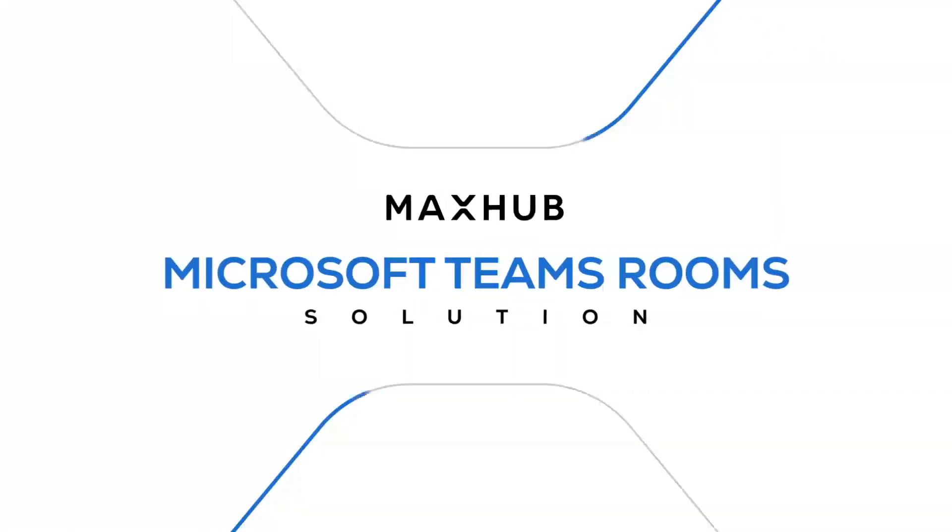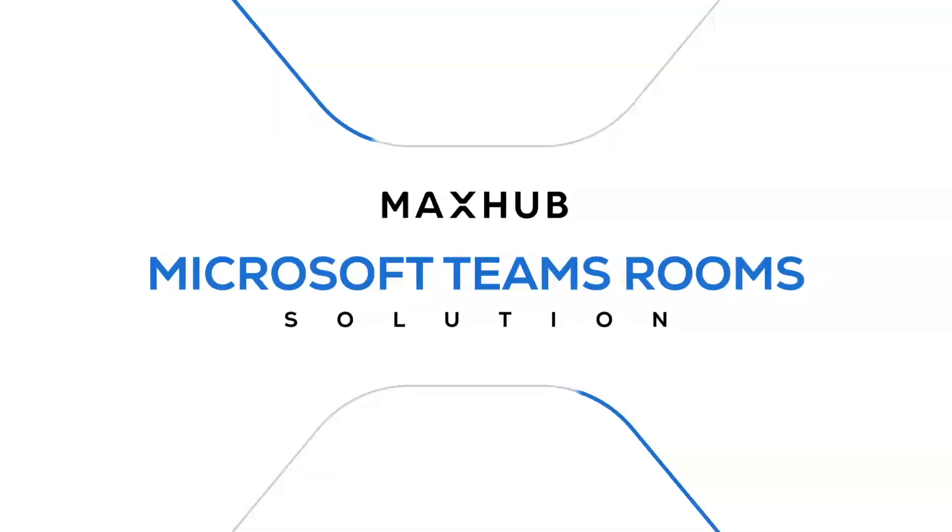Enjoy more ease of mind with a seamless move. Choose MaxHub for Microsoft Teams Rooms.